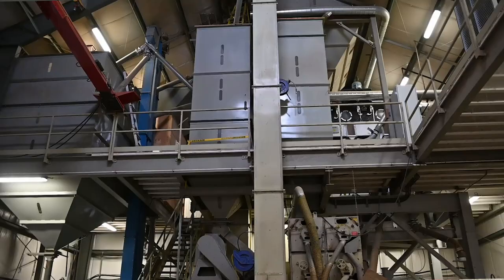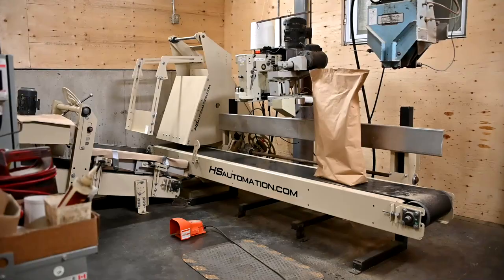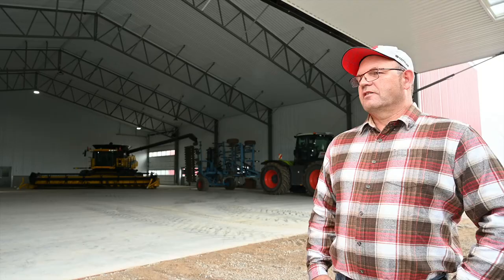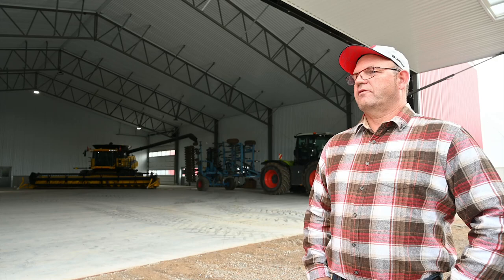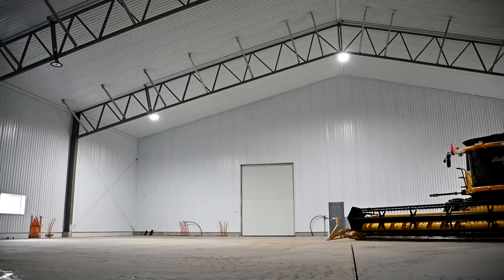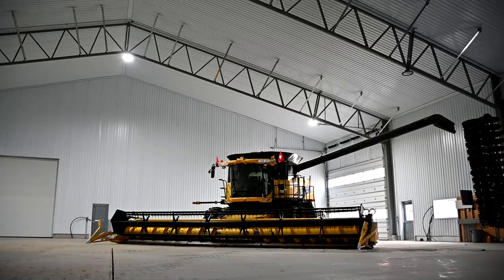The processing plant we have here, we can process about 12 tons of soybeans per hour. We decided to build a bigger plant, a new plant, a good facility. The building we built is 100 by 225 feet long. One part is a storage part for the plant, and the other one is a shop for repairing and storing equipment.